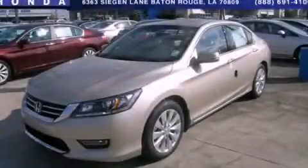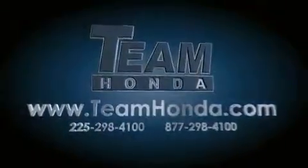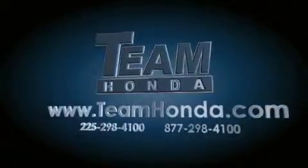We invite you to contact us today to learn more about this vehicle. Our inventory is always available to you on our website at teamhonda.com.